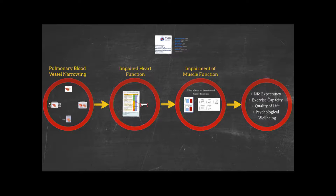This puts pressure on the heart and can lead to a more systemic problem. The whole body is affected by pulmonary hypertension, particularly noticeable with impaired muscle function. Many of you will notice that your leg muscles aren't as strong as they used to be. This can lead, in the end, to all the things we know about pulmonary hypertension and its impact on life expectancy, exercise capacity, quality of life, and even psychological symptoms, feelings of well-being and mood.